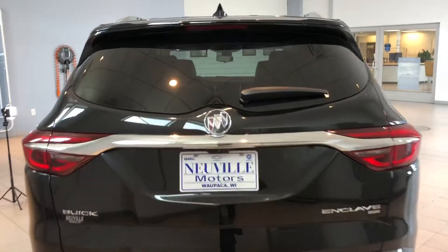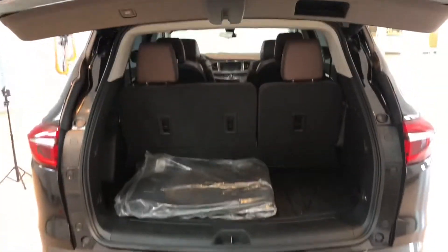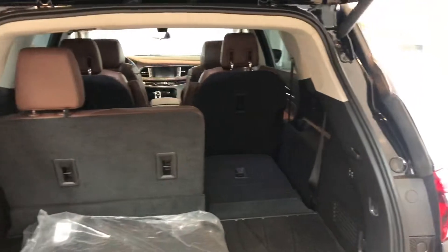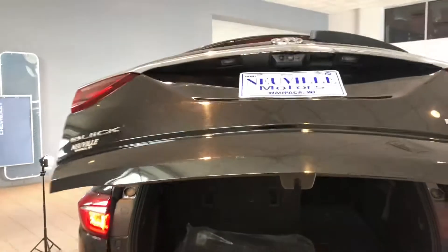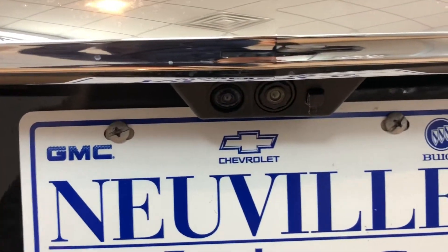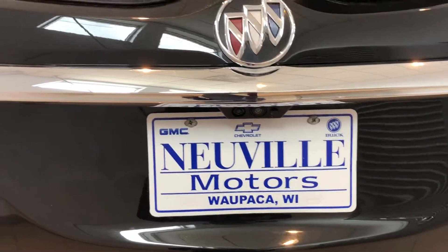This is an all-wheel drive model. It has a foot-activated liftgate and a power third row which is super simple to use — all you need to do is press and hold and the seats fold flat. Up on top is the button to shut the automatic tailgate. You'll notice there are two different cameras we'll demonstrate shortly, as well as a washer jet so that when you clean your rear windshield it'll also wash off the rear camera.